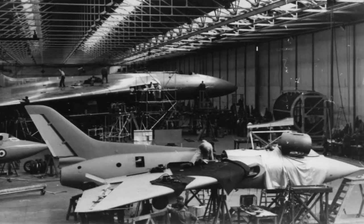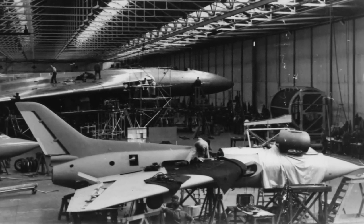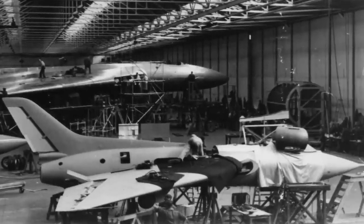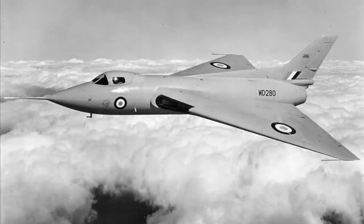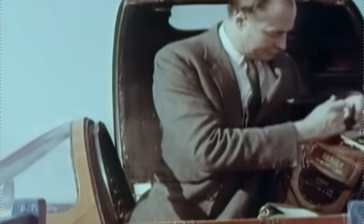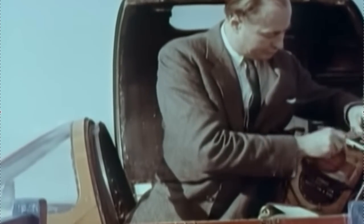Because of the bomber's radical design, Avro built the one-third scale Type 707 research aircraft to study the delta's characteristics further — two 707As for high-speed research and two 707Bs for low-speed flight. Most of these flights were conducted by Avro's chief test pilot, Wing Commander Rowley Falk, who really did fly in a suit and tie.